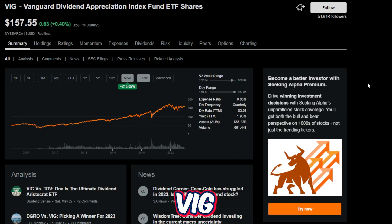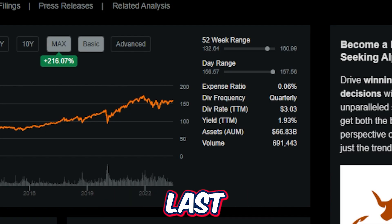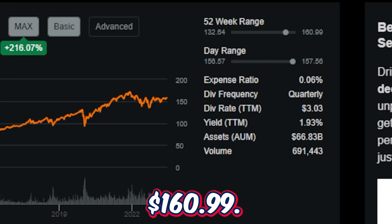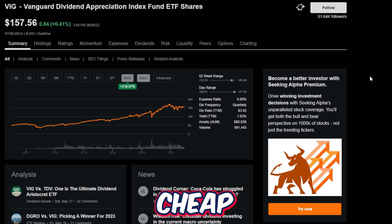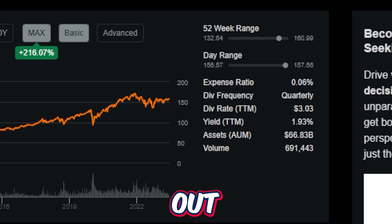VIG is on the higher end of the 52-week range at $157.56, with the 52-week low being $132.64 — so there were some good buying opportunities throughout the last year — and the high being $160.99. VIG also offers a very cheap expense ratio of just 0.06%, which is pretty much the same as other high-quality ETFs like this.